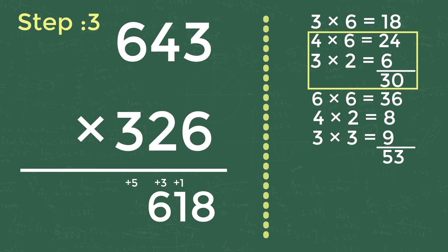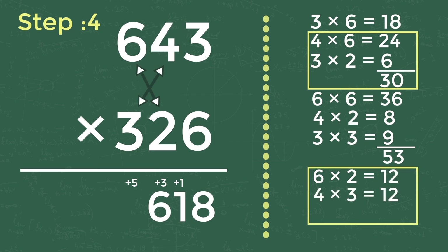Step four: cross multiplication of last two digits of both numbers and add them. That is 6 into 2 equals 12, and 4 into 3 equals 12. Adding 12 and 12 gives 24, and adding the carry-forwarded 5 gives 29. Write 9 in the answer and carry forward 2 to the next digit.